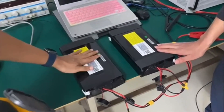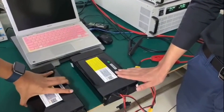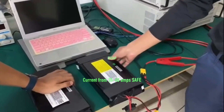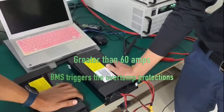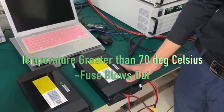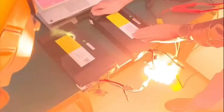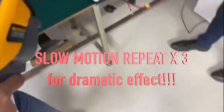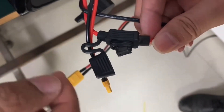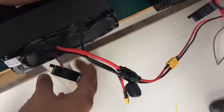The Light Tech setup that eWheels has partnered with results in the following safety protocols. In the 24S4P configuration, current drawn from 30 to 60A is quite safe. However, when more than 60A is demanded by the motor, the BMS will trigger overtemp protections — temperature more than 70°C — and cause the fuse to blow out after more than 10 minutes of drawing. When current drawn is more than 100A, the fuses blow within a few seconds. This technology can certainly prevent thermal runaway with its pre-emptive approach, saving both the rider and property.